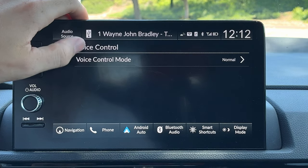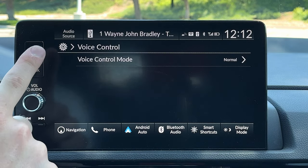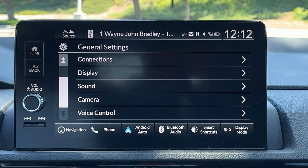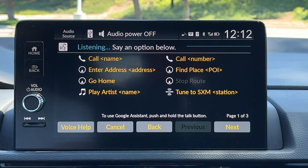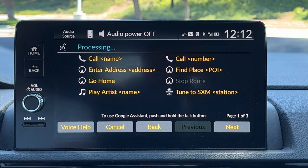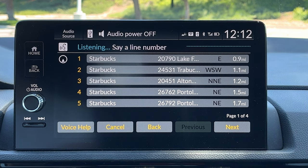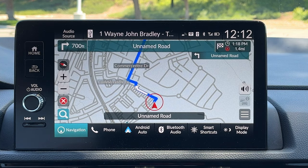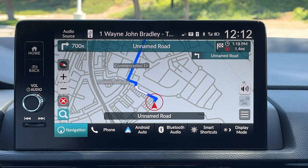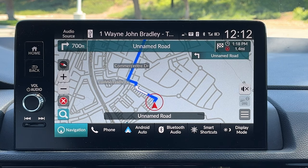Voice control — either normal or assist mode. Let's keep normal on and give it a try. I don't think there's any wake word — 'Hey Honda' — nope. Navigate to Starbucks. 'Searching for Starbucks. Select a line number.' One. 'Starbucks. Would you like to start navigation?' Yes. Alright, so not quite as quick and intuitive as the Accord system, but still pretty darn good.